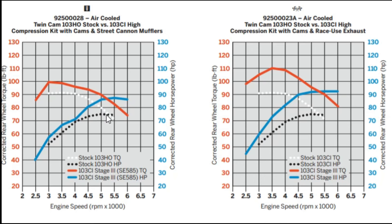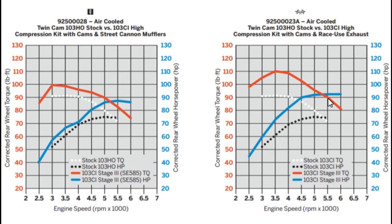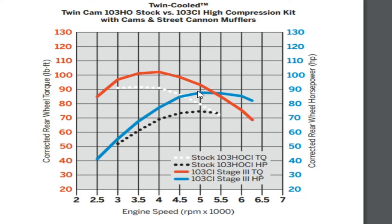The stock horsepower comes in at about 75 horsepower with peak torque around 90 foot-pounds at about 3,500 RPM. The first Stage 3 high compression option takes the stock compression from 9.6 to 1 up to 10.5 to 1 and adds the Screamin' Eagle 585 cams. After installing the kit, peak horsepower rises to about 86-87 horsepower and right at about 100 foot-pounds of torque with the Screamin' Eagle Street Cannon mufflers. With a good aftermarket exhaust, you get about 92-93 horsepower and up to about 110 foot-pounds of torque. For twin-cooled models, expect about 88 horsepower and just over 100 foot-pounds.